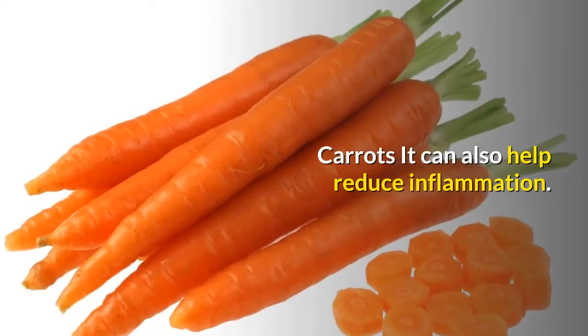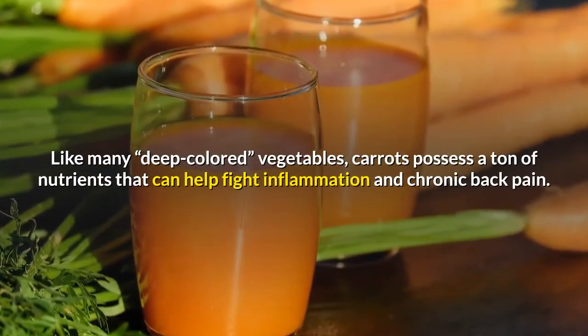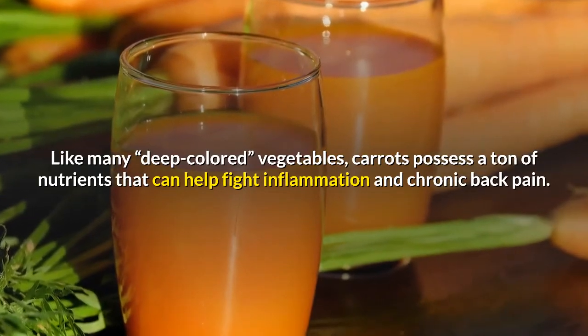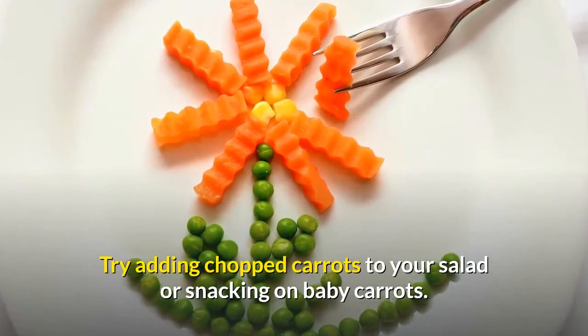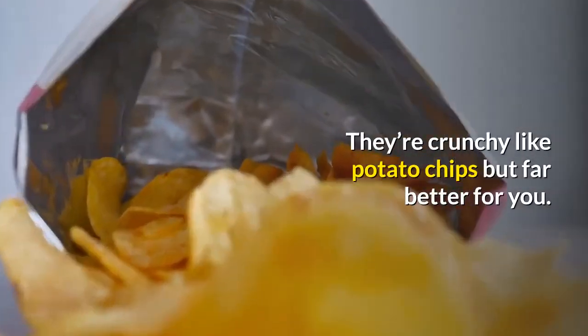Carrots can also help reduce inflammation. Like many deep-colored vegetables, carrots possess a ton of nutrients that can help fight inflammation and chronic back pain. Try adding chopped carrots to your salad or snacking on baby carrots. They're crunchy like potato chips but far better for you.